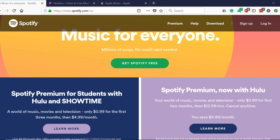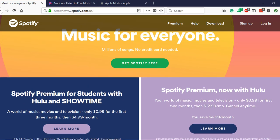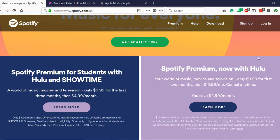Right off the bat, there's a lot in your face here. Up above is their call to action to sign up for their free plan, no credit card needed. But then they also kind of shove these two ongoing deals in your face. Over here, they have a student discounted plan which includes Hulu and Showtime for only a dollar a month for the first three months, and then five dollars afterwards. If you're not a student, though, you can get a similar deal with just Hulu for $13 a month.